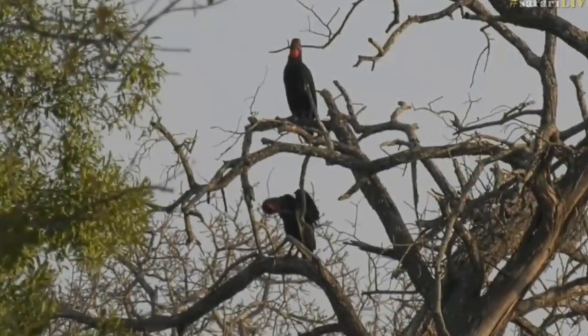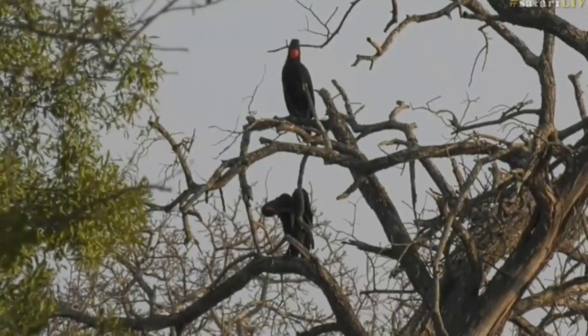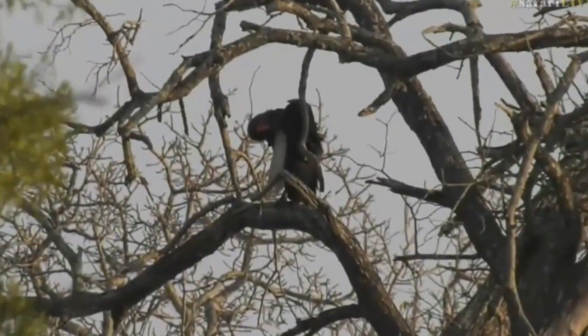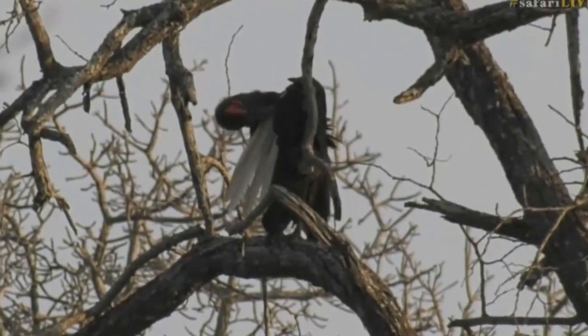They are super rare, and we've done very well in being able to see them both last night and this morning. I'm sure it's one of the same birds that we saw last night. It's not far from where I had them at sunset yesterday, and they seem to have just flown this way.